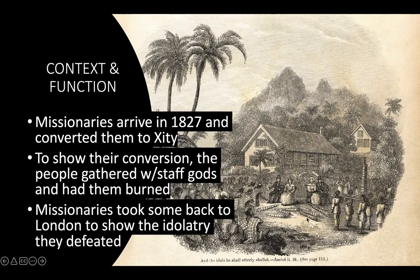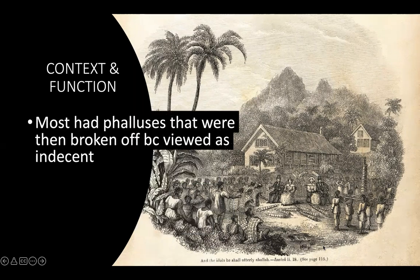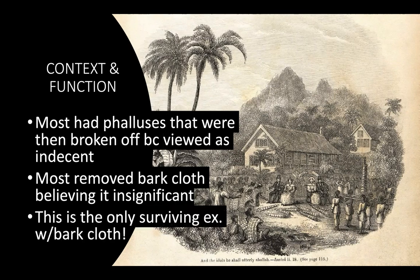Missionaries took some of the unburned ones back to London to show the idolatry they had defeated — you can see on the bottom of this drawing the inscription 'The idols he shall utterly abolish.' Most had phalluses that were broken off because they were viewed as indecent. They also removed the bark cloth or tapa, believing it was insignificant and that the real sculpture was the wooden staff inside. Of the roughly 250, this is the only surviving example that has the bark cloth.